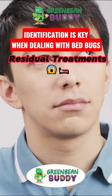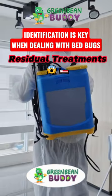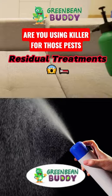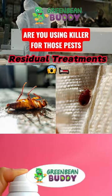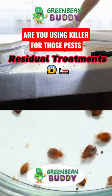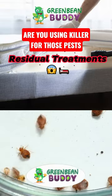Stuck with bed bugs? Here's something to think about. Are you using a contact killer or a residual killer for those pests? Now the contact killers will most likely kill these pests and bed bugs, but what about when they're hiding in those nesting areas that you can't get to?